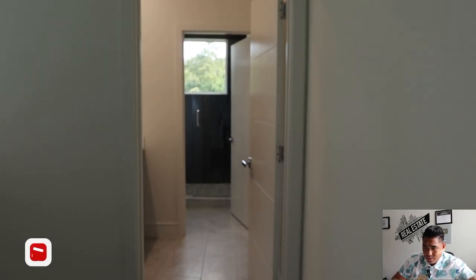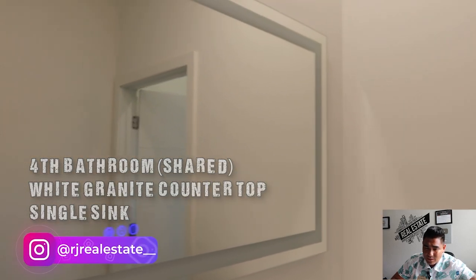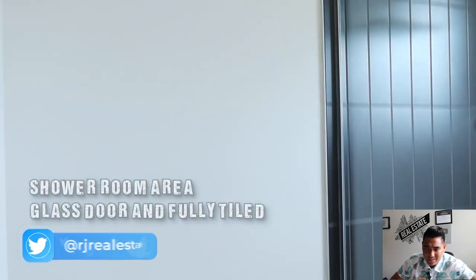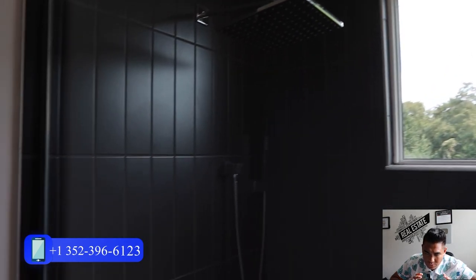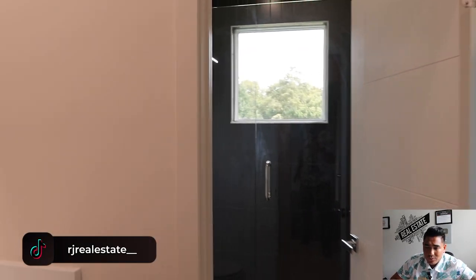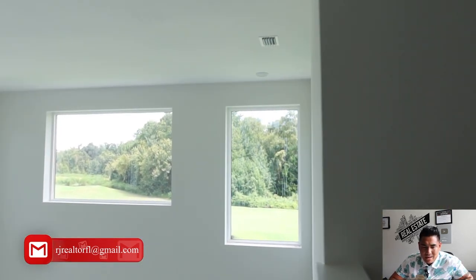Now we are heading to the shared bathroom upstairs. You will have a single sink with a white granite countertop and a touchscreen mirror. This is the shower area and toilet — full grade finish. Look how great this shower area is — they put a lot of beautiful tiles here. Once you are inside this home you will feel it is very homey and has a real luxury feeling.